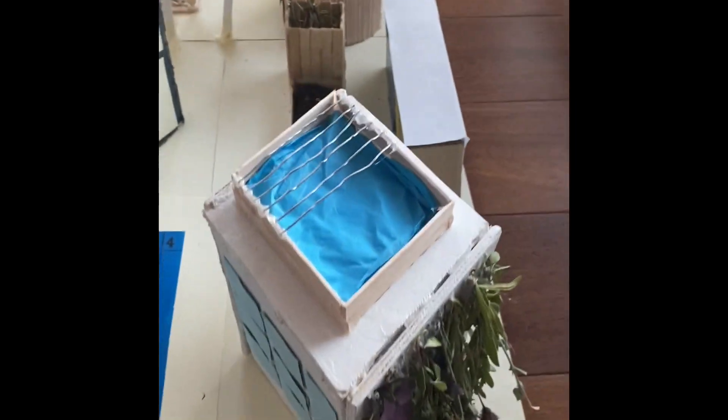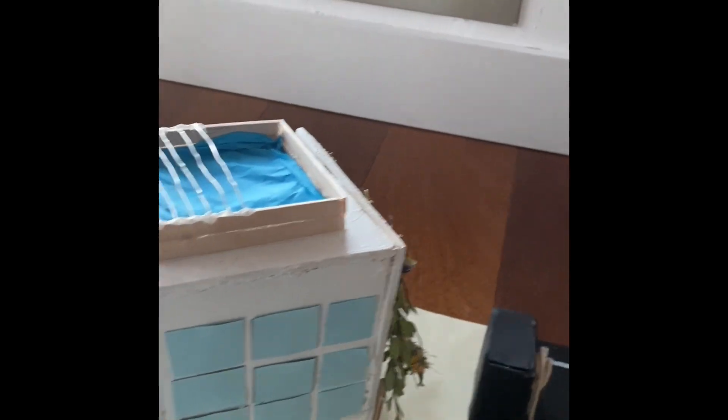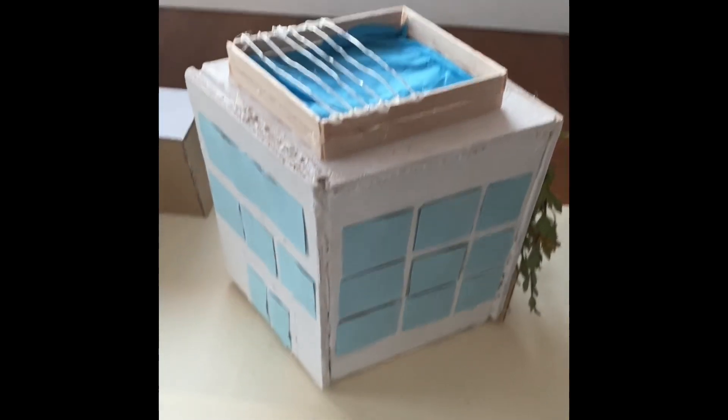At the top, we have a rainwater recollector, which regulates and provides water for the whole school. This system also filters every single drop of water that comes in and removes any impurities that the water may have.